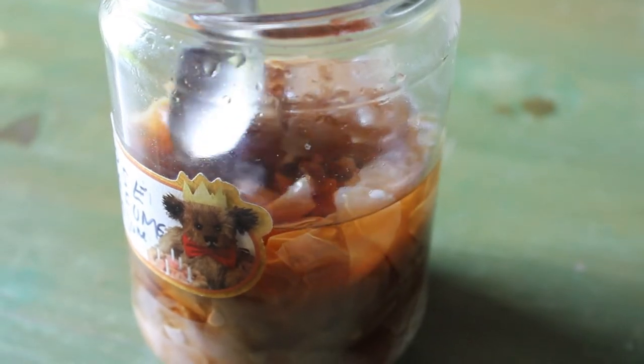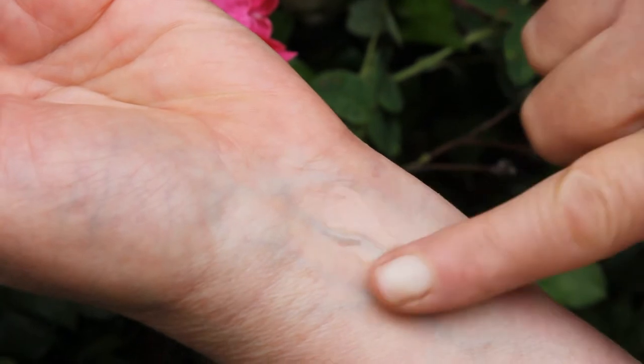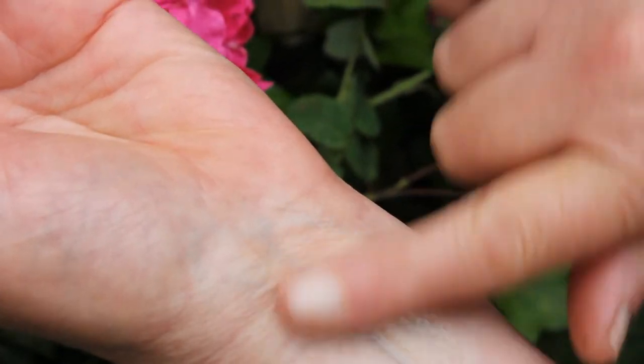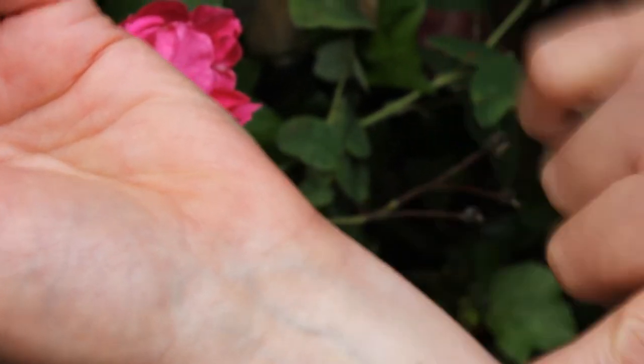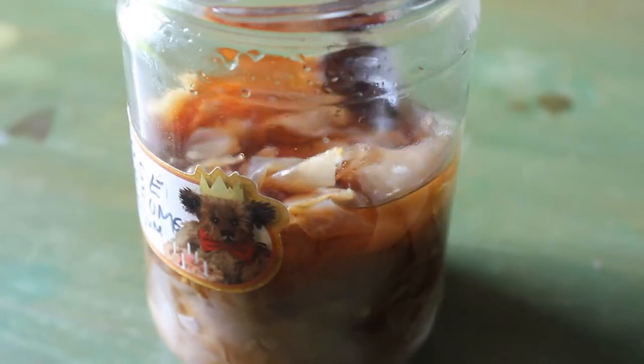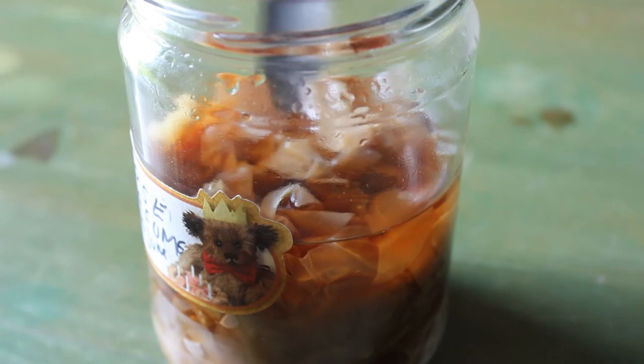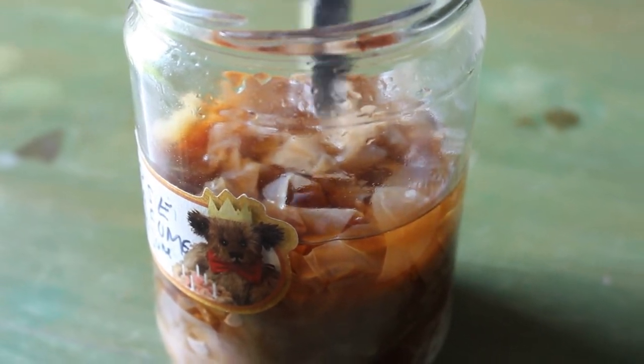I'm now going to try it on my skin. Obviously we've got to wait for the vodka to evaporate and then we'll see what the true scent is. Well, I'm getting rose, but I'm also getting vodka as well. It's delicate, but it's got a rich smell that goes with the colour, so I'm feeling very pleased about this. I'm expecting to keep it on the petals for another four weeks.